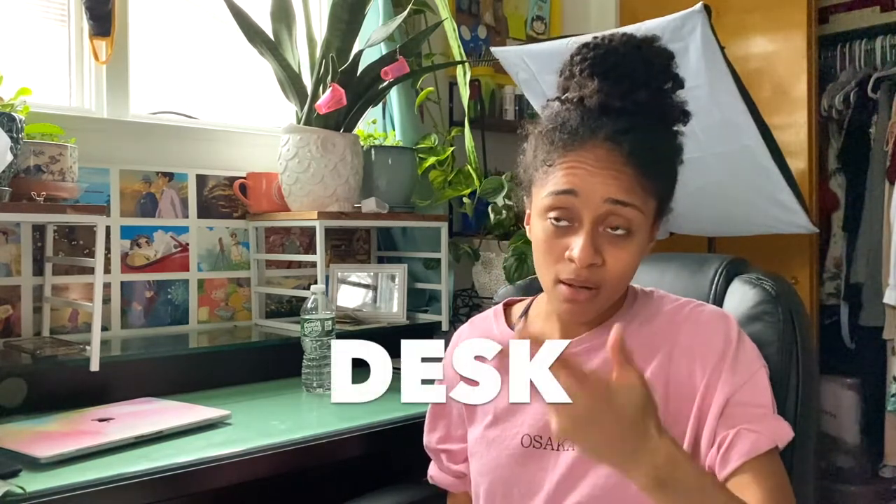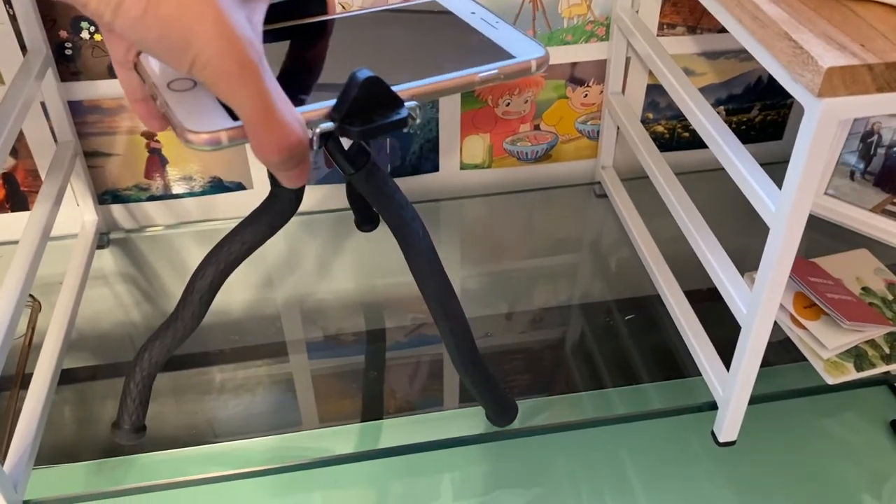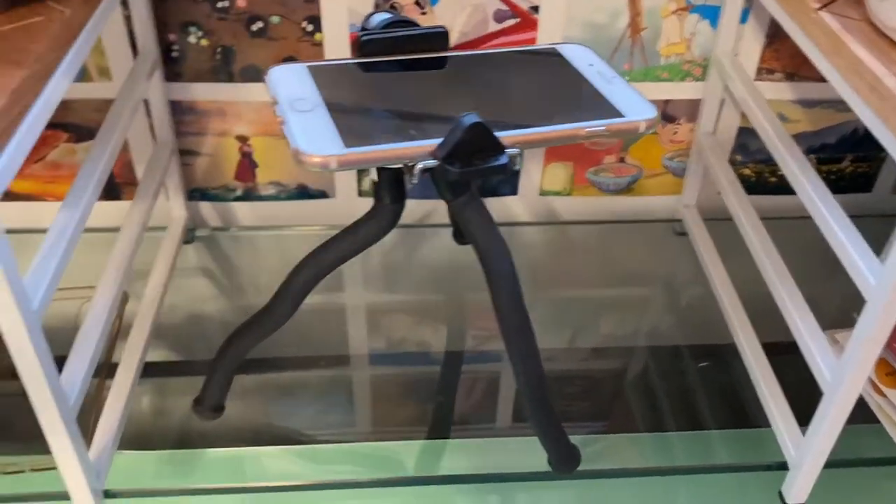My desk is kind of small — I wish it were a little longer, but for my space I probably couldn't fit a longer one anyway. One cool thing about it is it has two layers: a lower glass working surface and a little lifted area, which lets me put my tripod up higher to film the workspace. The downside is that the upper shelf edge creates a dark line shadow on the table, which you can sometimes see in my videos.